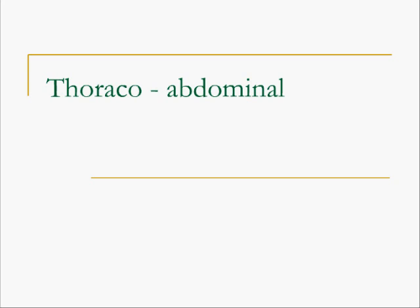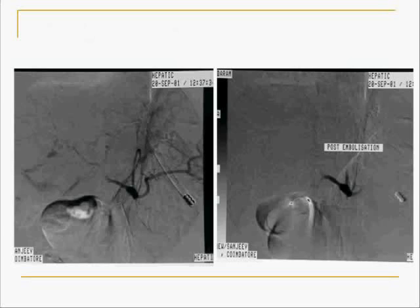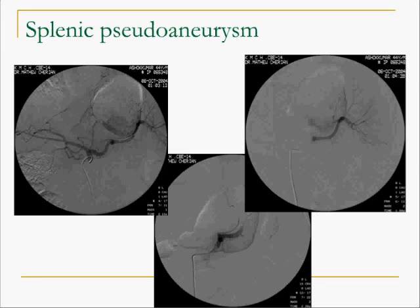Let's come to the thoracoabdominal region. A patient who developed a massive road traffic injury had his liver ruptured and was brought to us hypotensive. The angiogram shows active extravasation of contrast from the ruptured liver; embolization was life-saving and no surgery was needed. A large pseudoaneurysm from the liver was super-selectively catheterized and embolized. Another example shows a pseudoaneurysm arising from the splenic artery, again catheterized and embolized successfully, saving a life.